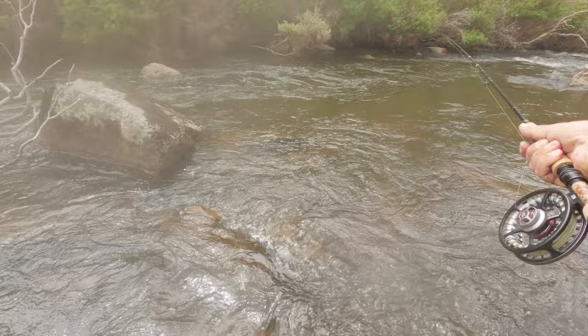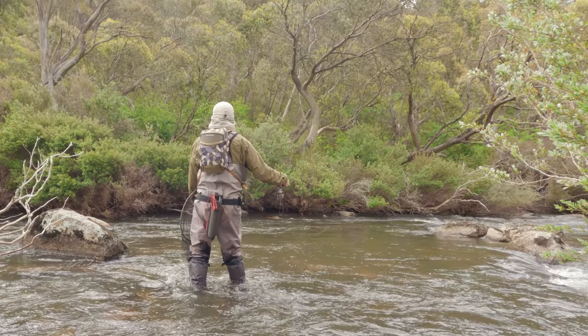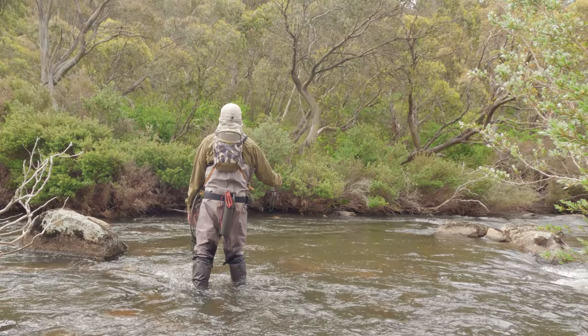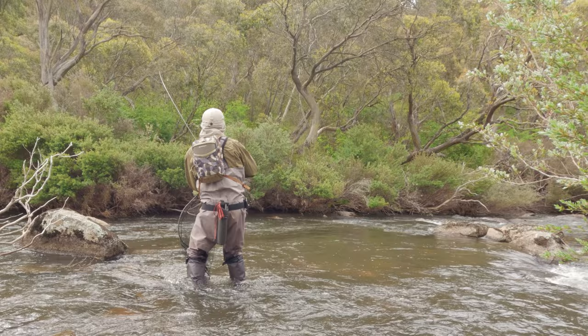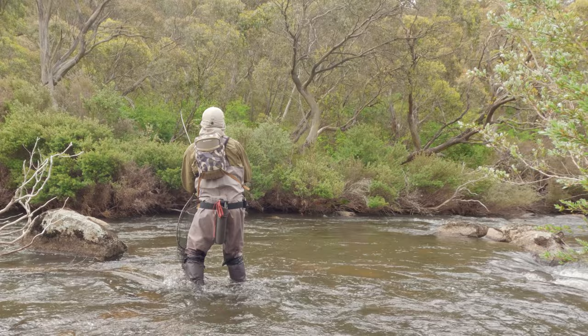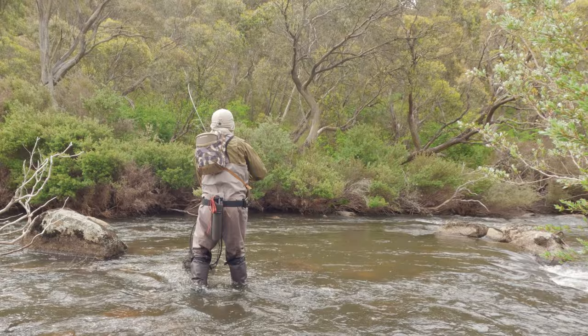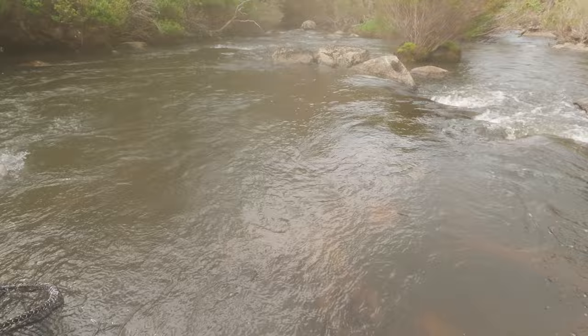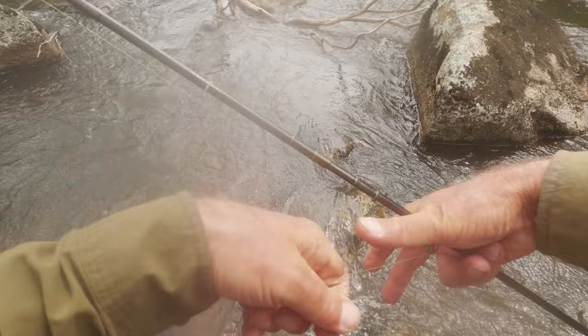Let's see if there's anything in this pocket water. There's one — yep, he's in that pocket. Rainbow! Nice, beautiful. There we are — lovely little rainbow. Off he goes.